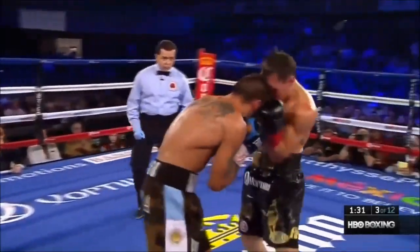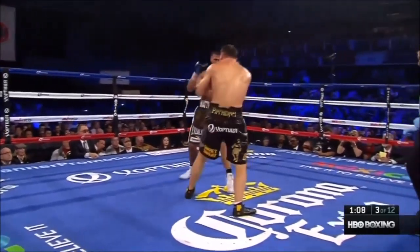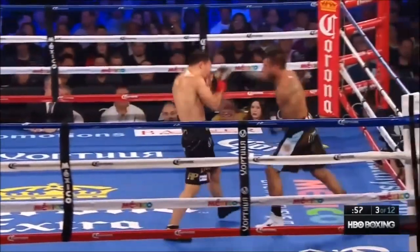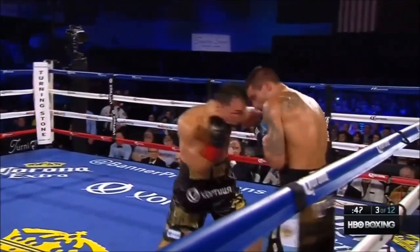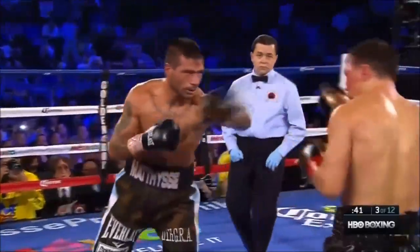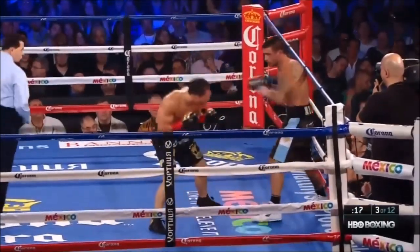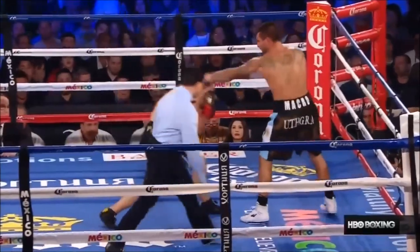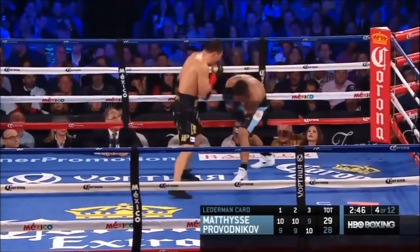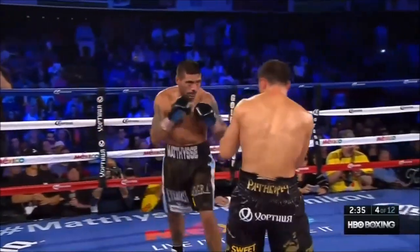As Provodnikov begins to duck and slip just a little bit more effectively, Matisse is moving left, right — just enough to be able to set that right uppercut up. The left hook lands for Provodnikov, now right to the body. Provodnikov backs Matisse up and gets him on the rope. I gave round 3 to Ruslan Provodnikov.